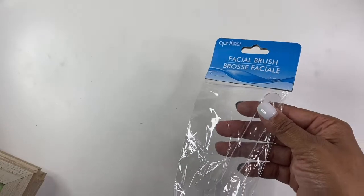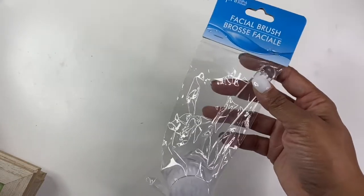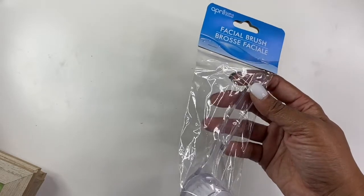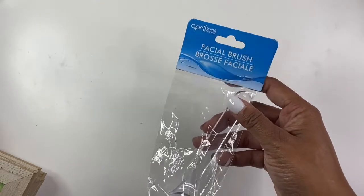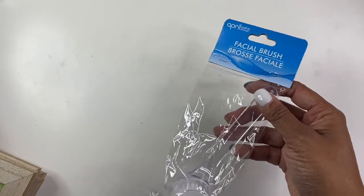I was watching one of Bargain Bethany's videos and she mentioned this facial brush and how it's really good for cleaning in those tight spots in your house, so I went ahead and picked one up. I will not be using it for my face — I'll be using it for cleaning. I was happy to find one because apparently at her stores they were all gone, so I'm happy I grabbed one. I'm kind of wishing I would have gotten two just in case.